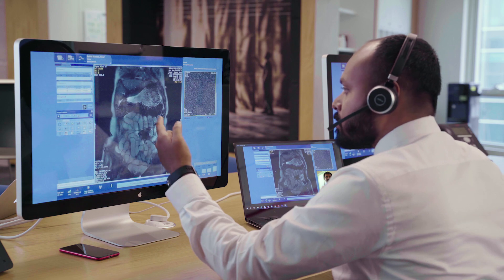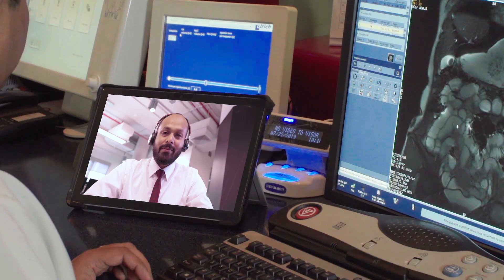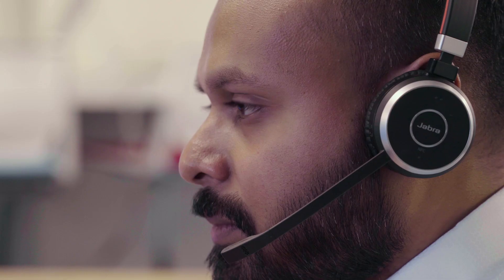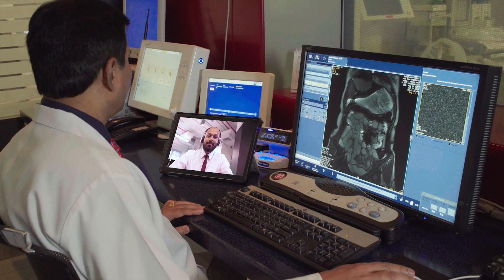We take training to them with their schedule, with their equipment. Digital Expert brings the training to you. Speak directly with our digital experts and get real-time guidance on your own system, at a time that fits your schedule. Our experts are here to help you realize the full potential of your systems.